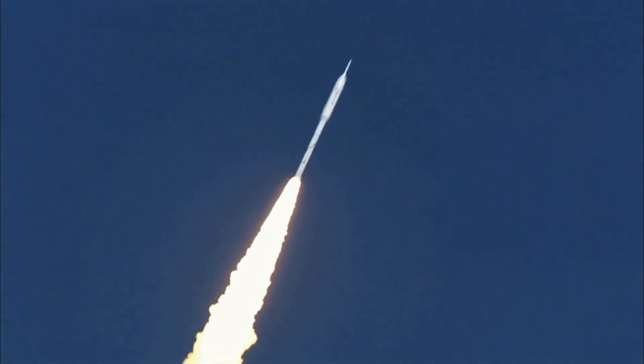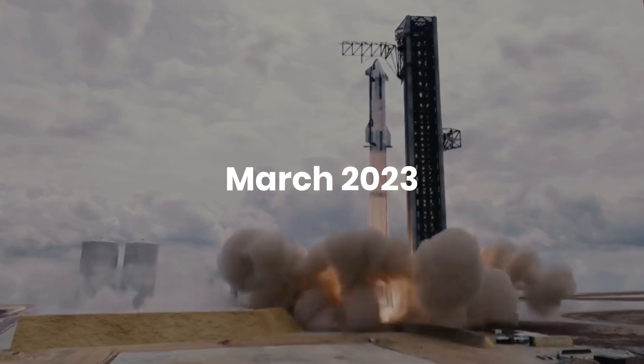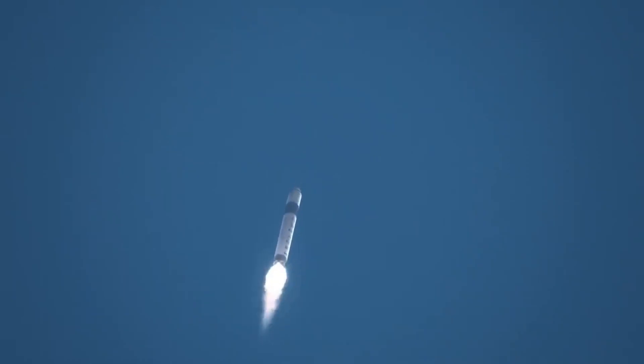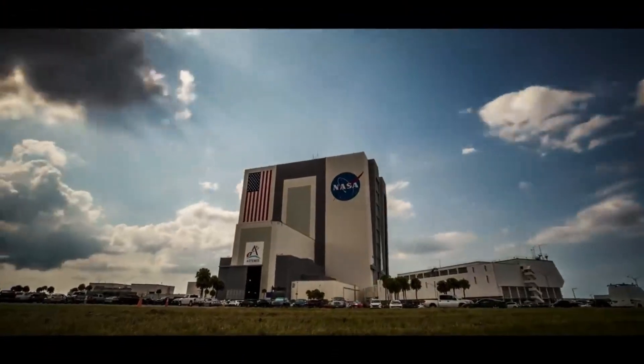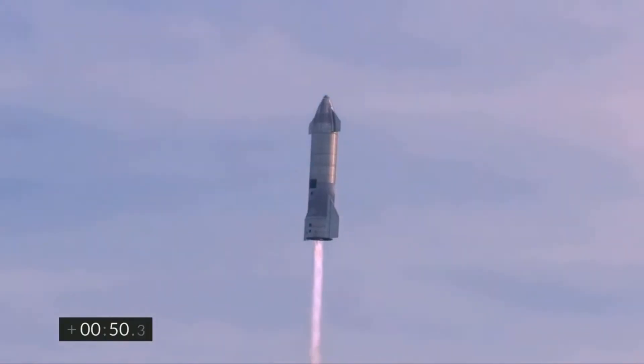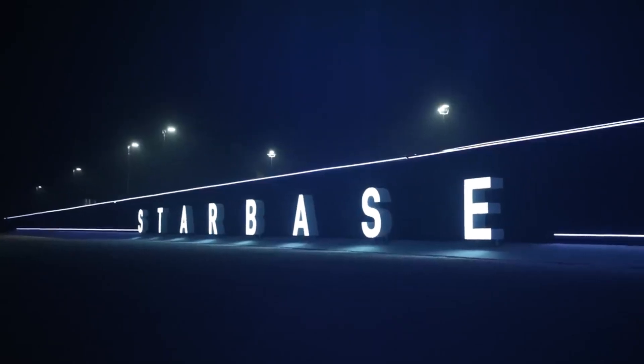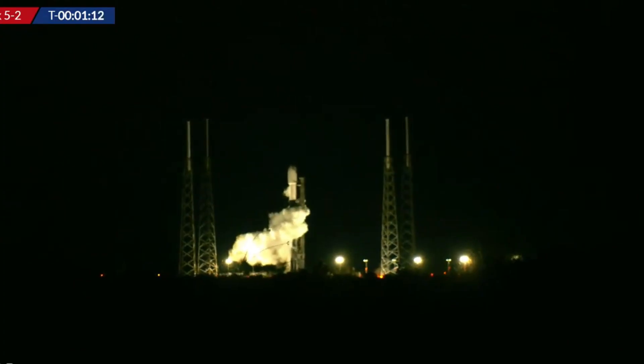Elon Musk revealed that the company plans to conduct the first orbital test flight next month, in March 2023, but was careful to emphasize that the launch cannot be guaranteed a success. Though SpaceX has yet to release any details regarding the test flight, NASA's launch calendar has marked March 11 as a possible launch date. It's unclear whether this date is a placeholder or if SpaceX has notified NASA of preliminary launch data.